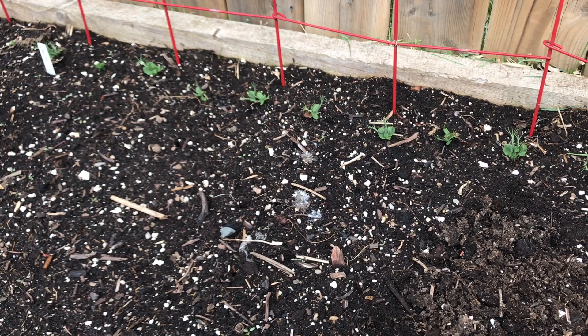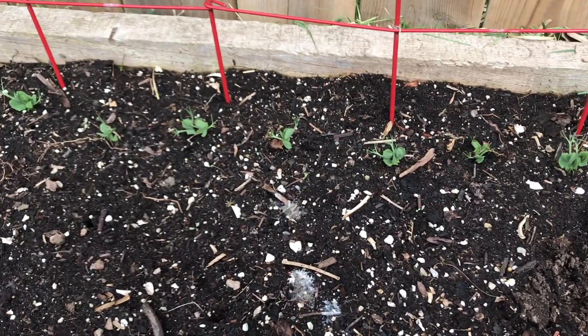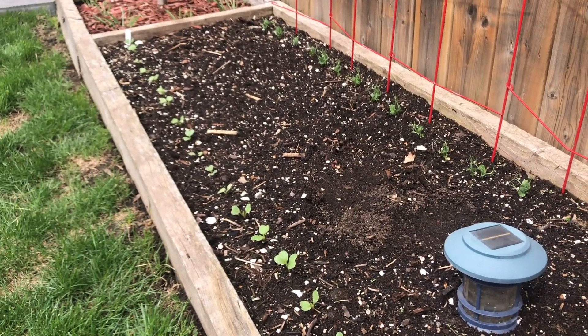I'm going to be a bit repetitive throughout this video because most of the stuff that's doing pretty well is peas and radishes. I've planted them in a lot of places throughout the garden.